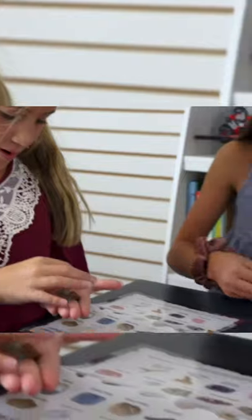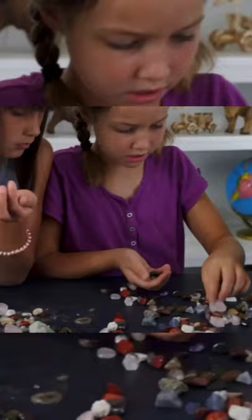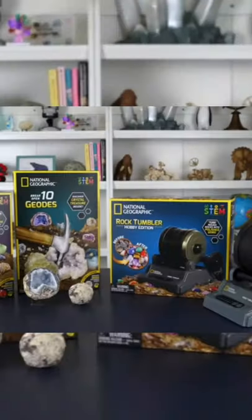If you love the Ultimate Rock, Mineral, and Fossil Kit, don't miss these other great products from National Geographic.